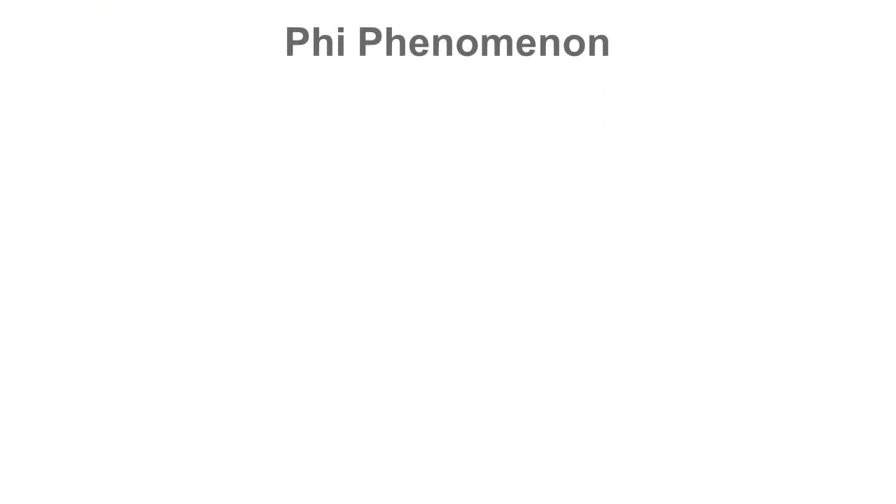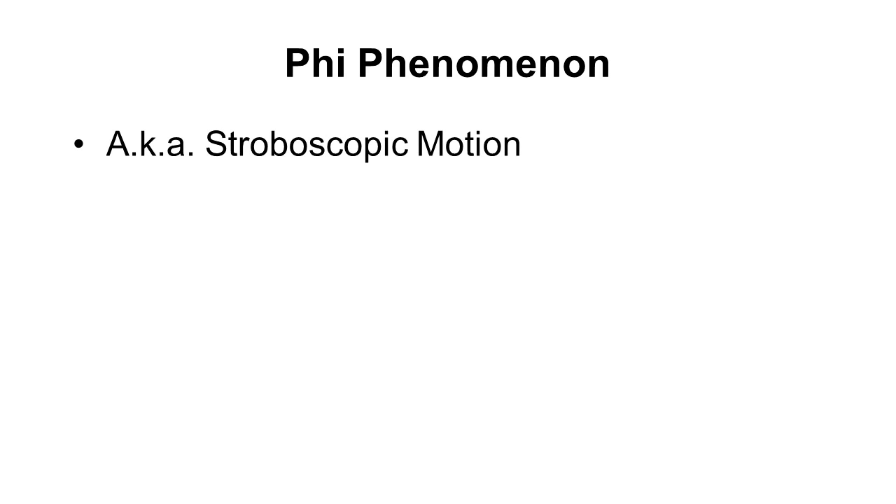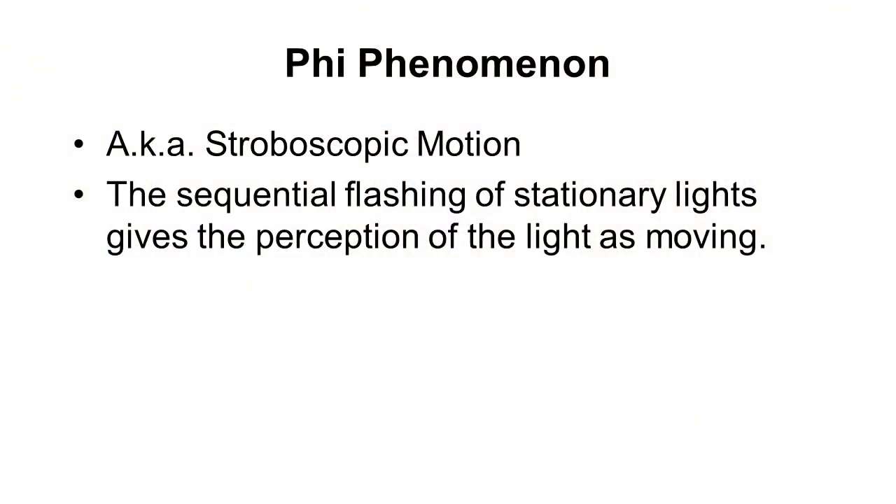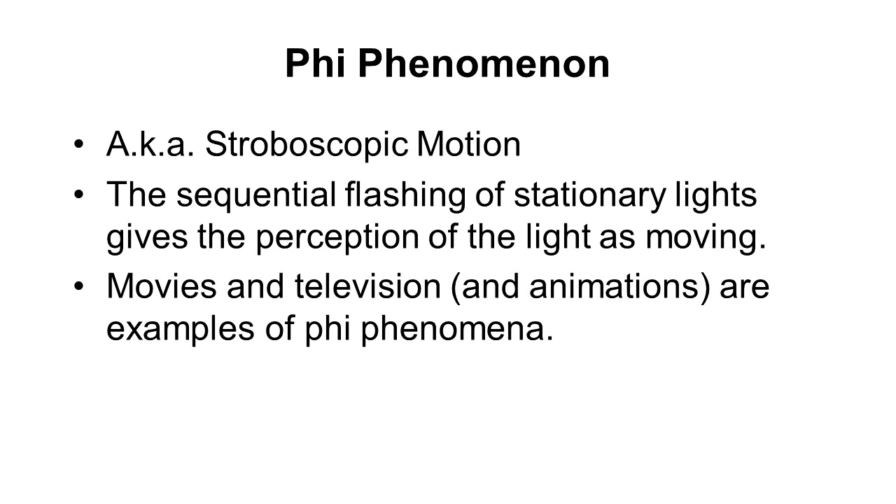Our brains are so well suited to detecting motion that we sometimes detect it even when it doesn't exist. The most classic example is the phi phenomenon, also called stroboscopic motion — the sequential flashing of stationary lights gives the perception of movement. You can make an object appear to move by simply flashing lights in sequence. This is how all movies, television, and animation work. The things you think are moving aren't — it's just the sequential flashing of patterns of light.